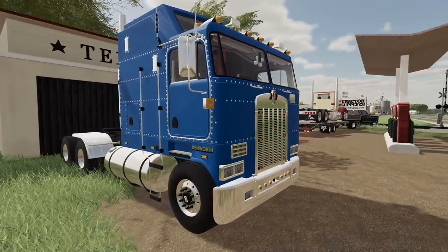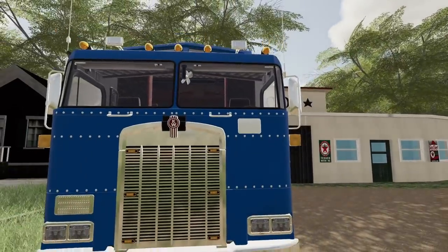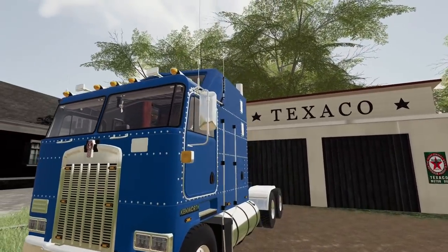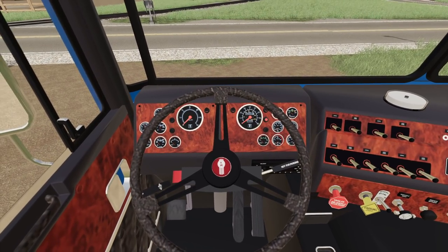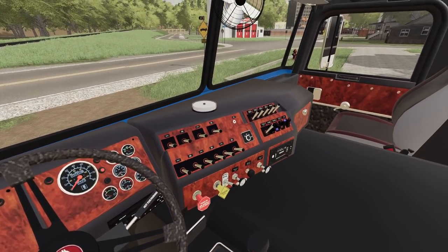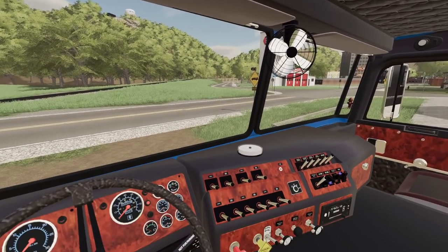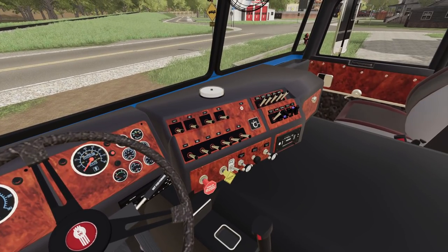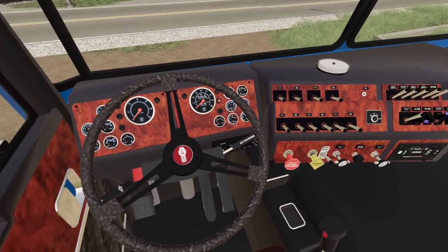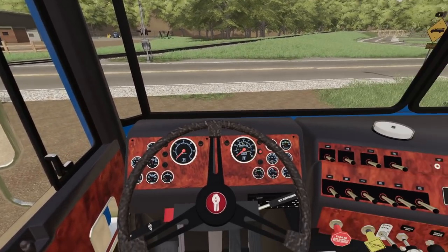I call this a suicide cab, but I guess they call it a cab-over. Man, I just love driving these cab-overs. Let's look inside — look at that big old steering wheel. We are going now. Look at this style — all this chrome, everything is just so shiny. We are ready to be kings of the road.